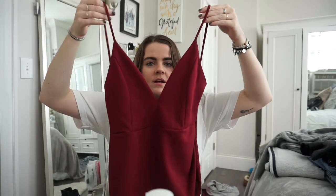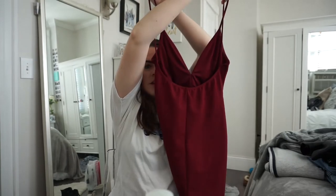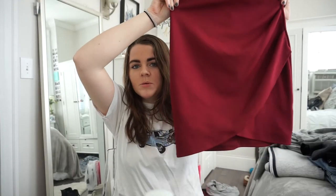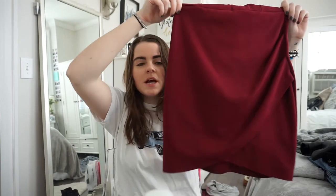I got this dress from Gray Bandit — it's maroon, has a lower front and a really low back. The bottom has kind of a double layer and cinches on one side a little bit.